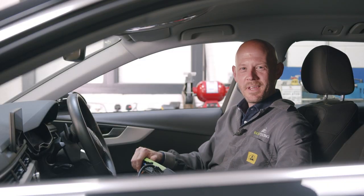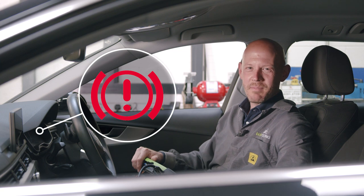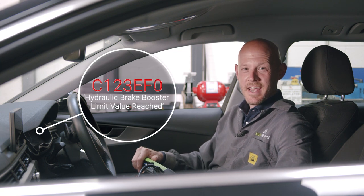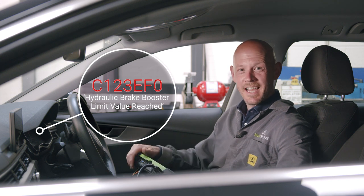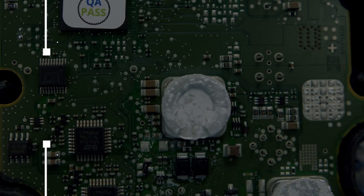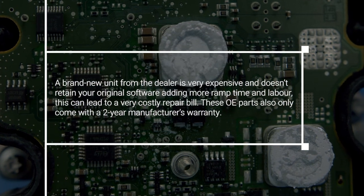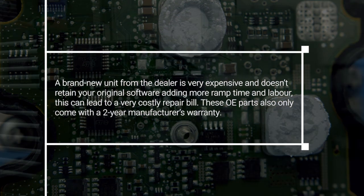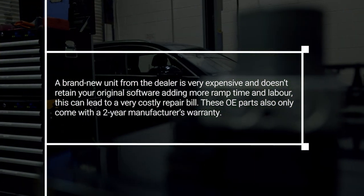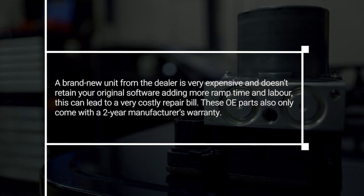To summarise: if your Audi A4 is experiencing a red brake system fault warning message and the C123 EFO fault code is present when a diagnostic scan is carried out, you have a faulty ABS control unit. A brand new unit from the dealer is very expensive, doesn't retain your original software, adds more ramp time and labour, and can lead to a very costly repair bill. These OE parts also only come with a two-year manufacturer's warranty.